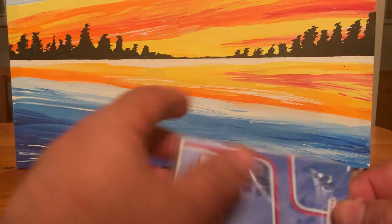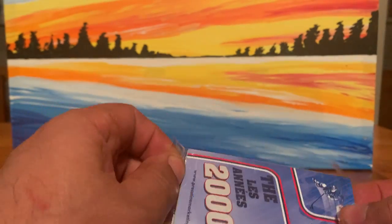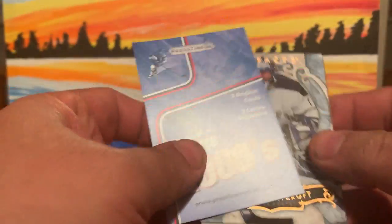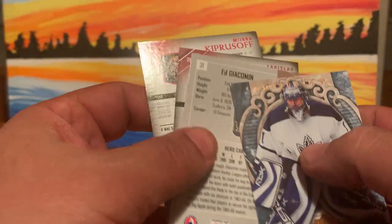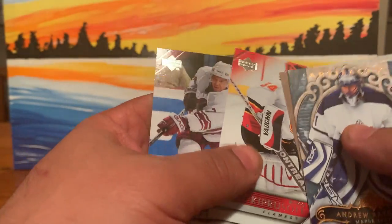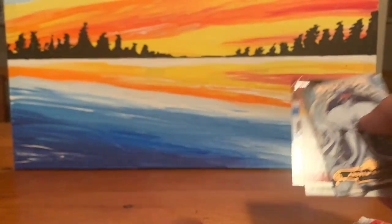I find that recently we've been getting more and more sealed packs and less supplies. So we've got Andrew Raycraft artifacts, Ed Jacobin, Miga Kupersov, and Vladyslav Nagy.